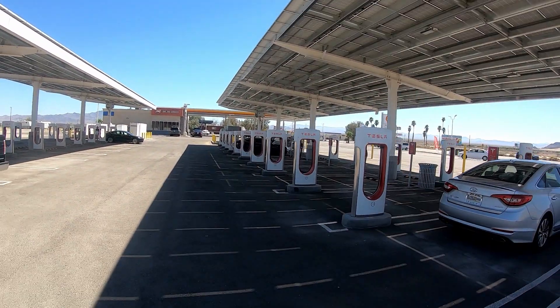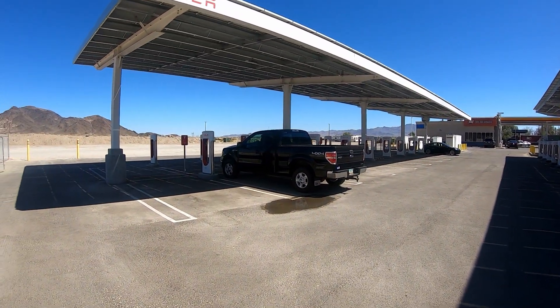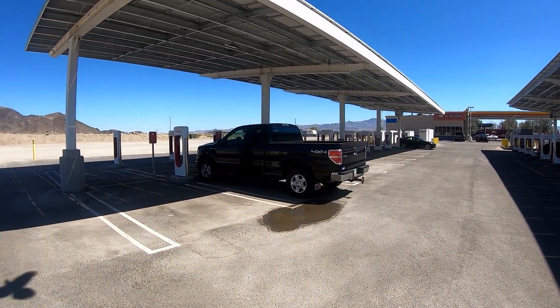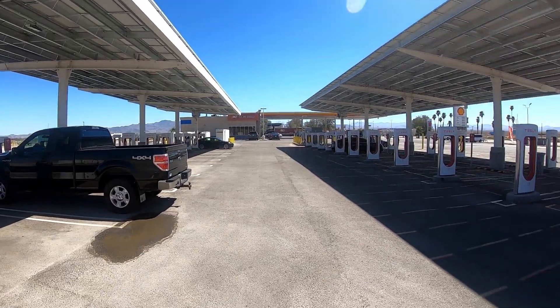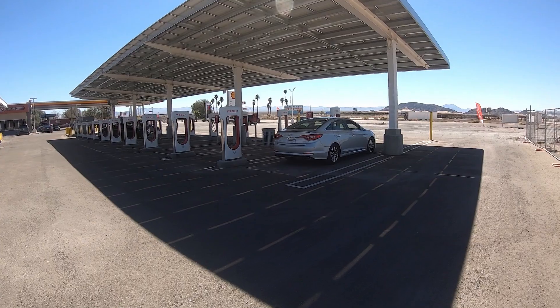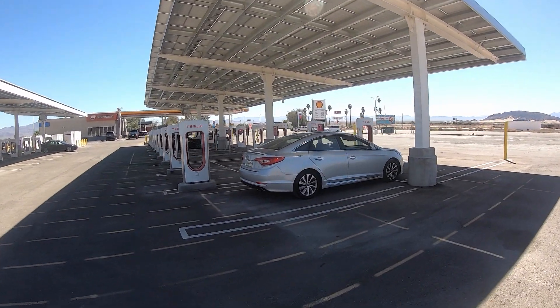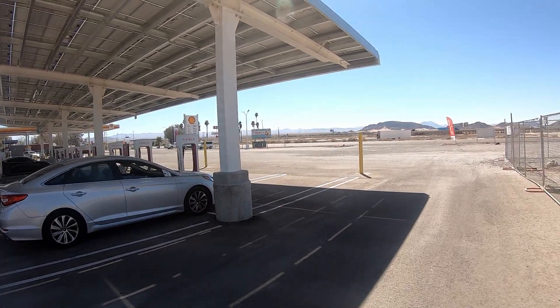Today we are here at the Baker Supercharger, and we got an F-150 icing one of the stalls, but that's all right because we have 40 stalls here at the Baker Supercharger. It's just about 50 miles outside of Prim and about 90 miles outside of Las Vegas.